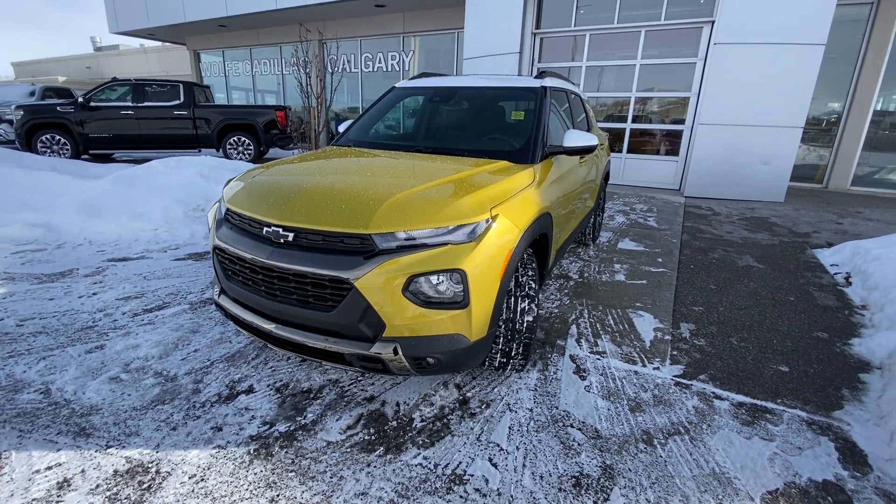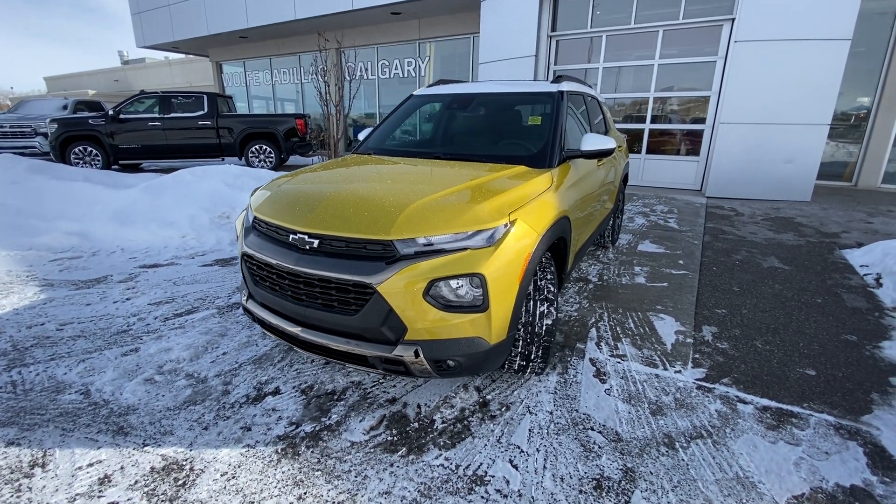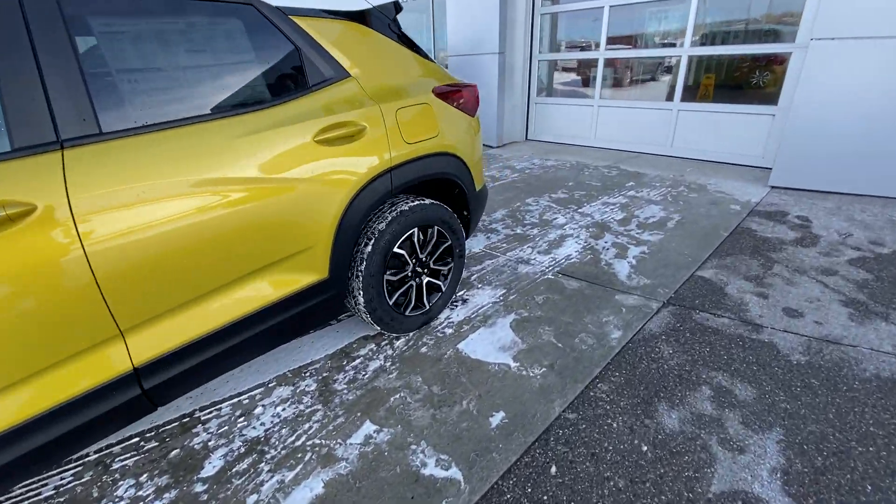LED daytime running lamps, turn signals, fog lights. The Active does have black chrome grille accents as well as a black bow tie. Making our way back down the side, rear tinted privacy windows and remote start equipped.